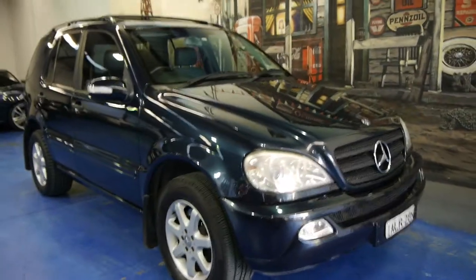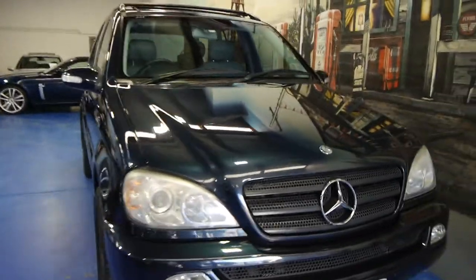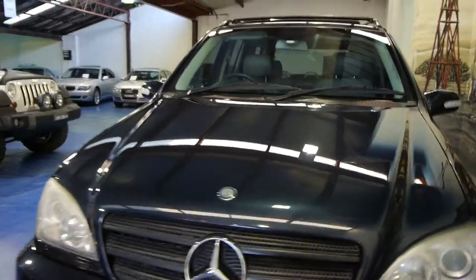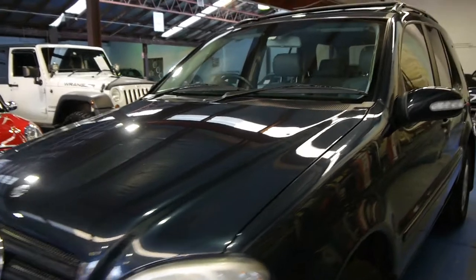Ladies and gentlemen, a beautiful 2002 Mercedes-Benz ML270 CDI — the diesel engine — and it's only travelled 150,000 kilometres from new and has had every single service done at the Mercedes-Benz dealership.